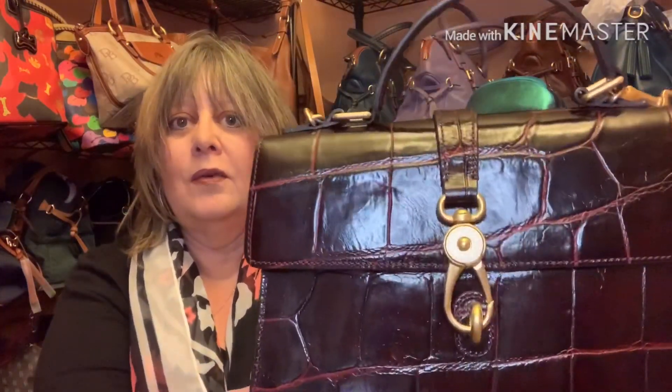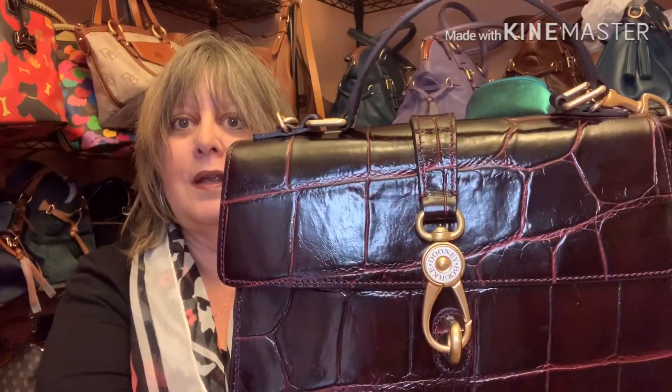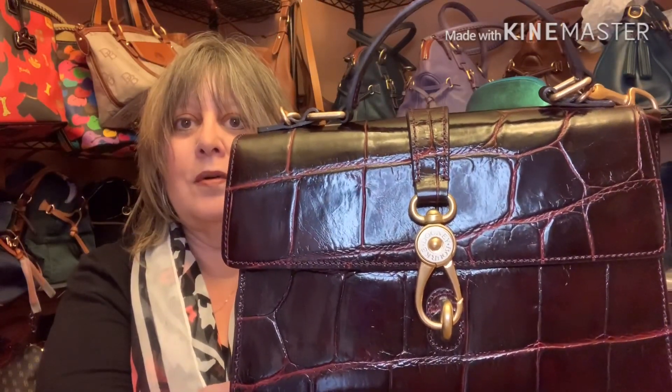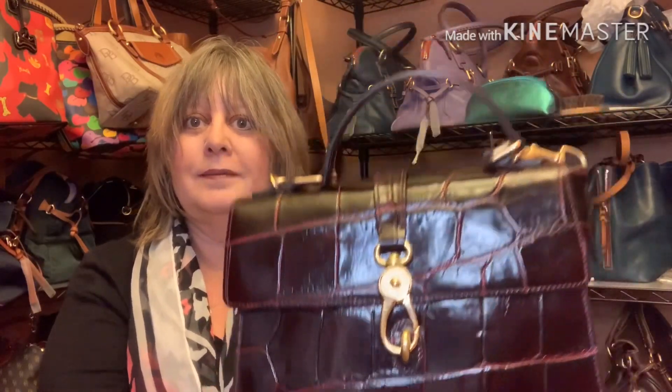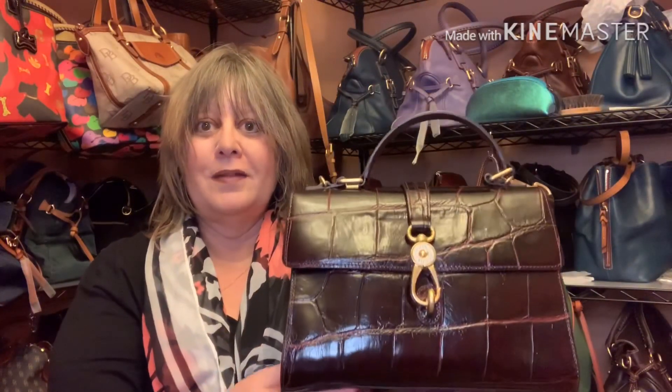I like the way it looks with the leather strap hanging down. You can, of course, switch out the logo lock clasp to either say Dooney & Burke or just have the duck. So that's my bag of the day.